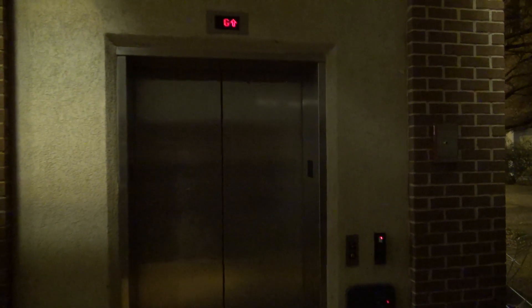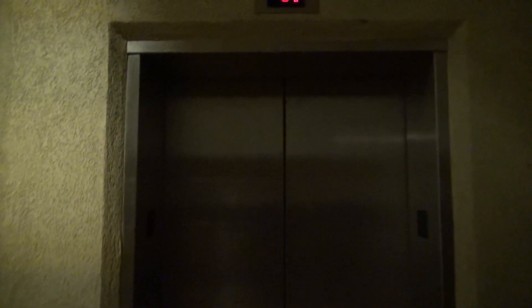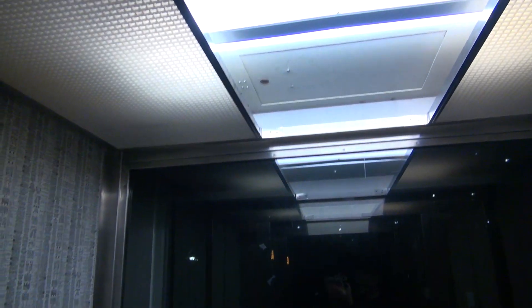I wonder if we have the touch buttons inside. This may be pretty unique. I hope the fan's not on — it probably is, I wonder. No fan, but I don't like what I'm seeing here.